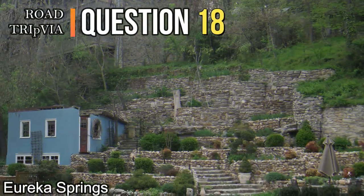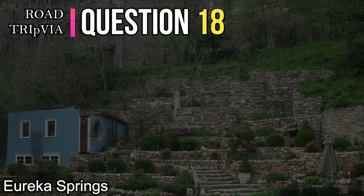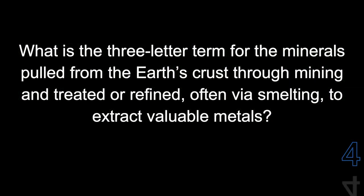Question number eighteen: What is the three-letter term for the minerals pulled from the Earth's crust through mining and treated or refined, often via smelting, to extract valuable metals? That would be ore.